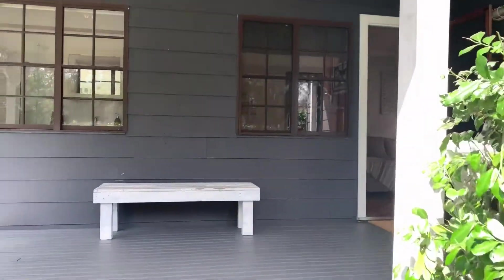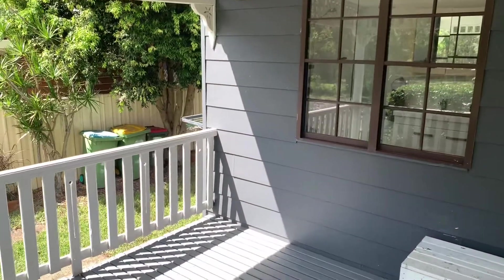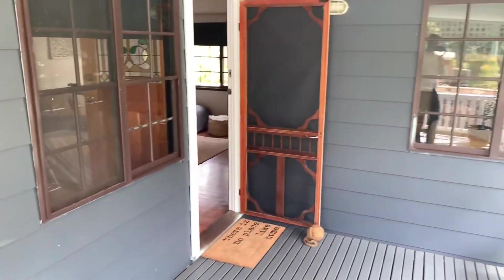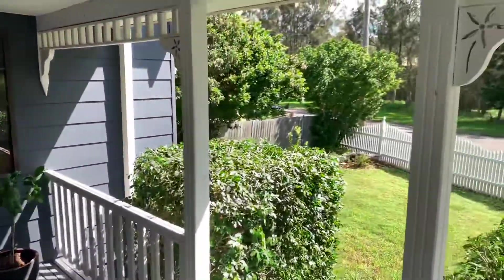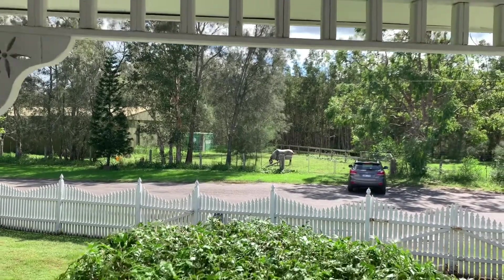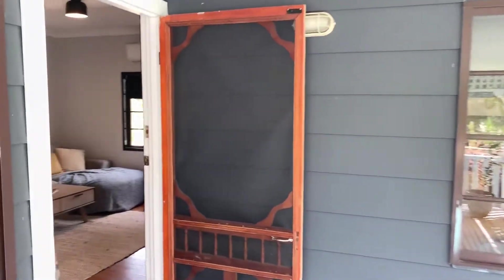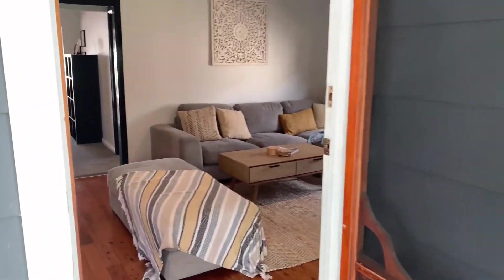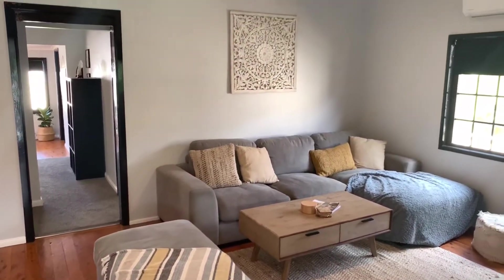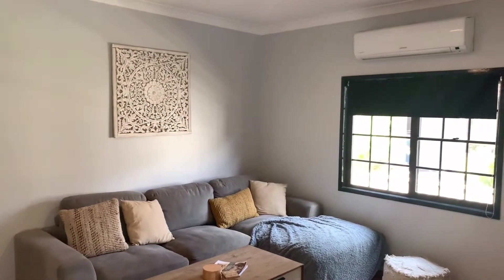Heading up and into the house — beautiful clad home with a spacious front porch and a really fantastic outlook. We head on into the main living area here, where you'll notice the split system AC and really nice high ceilings.